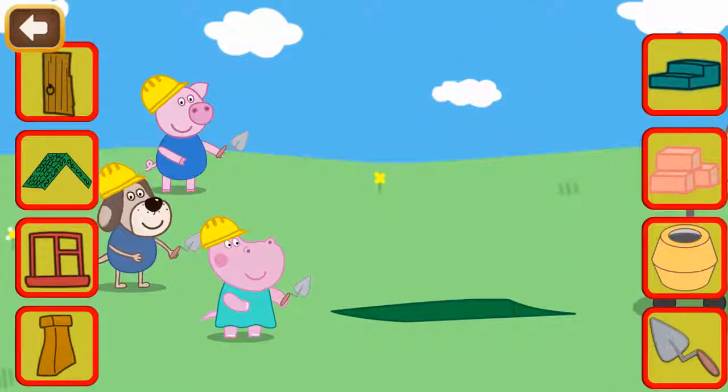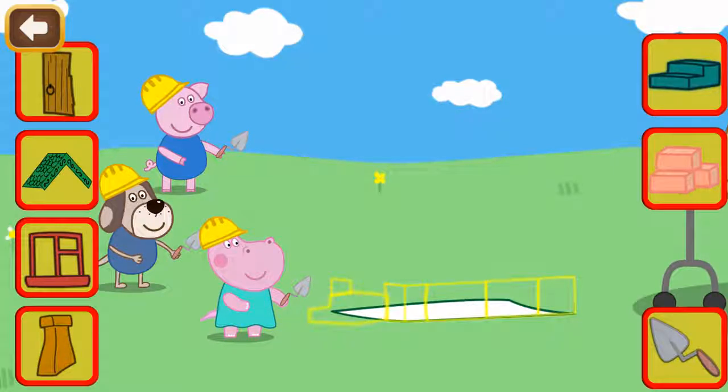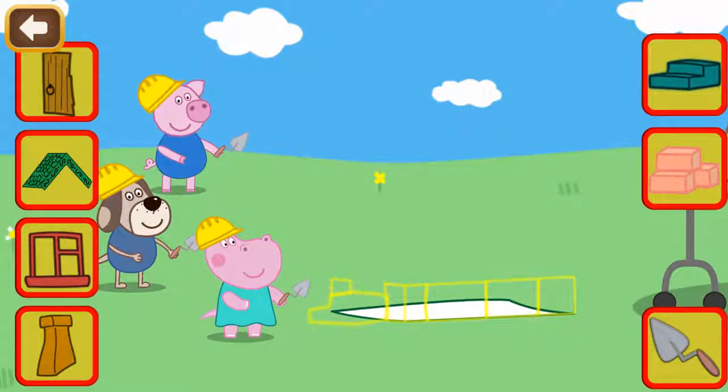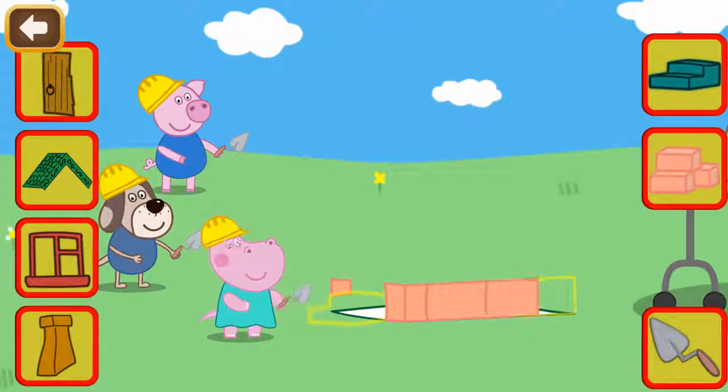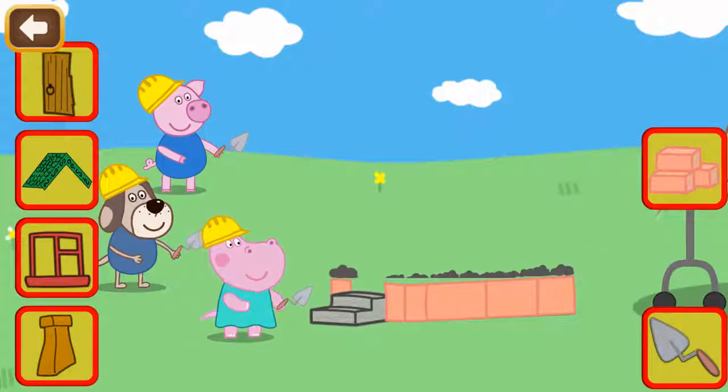Please fill the groundwork with cement. Well done! Now use cement and bricks to build a wall. Now we have to put a layer of cement. Above the cement it's necessary to lay bricks.